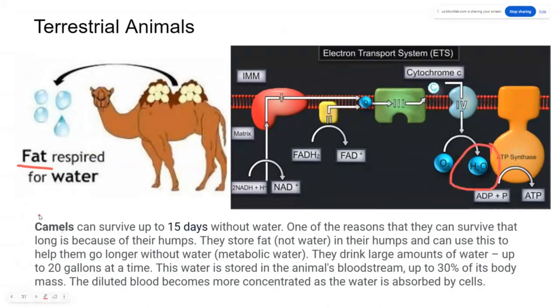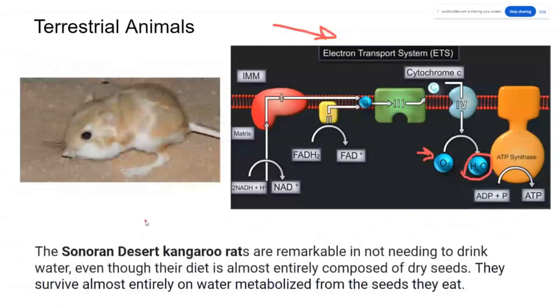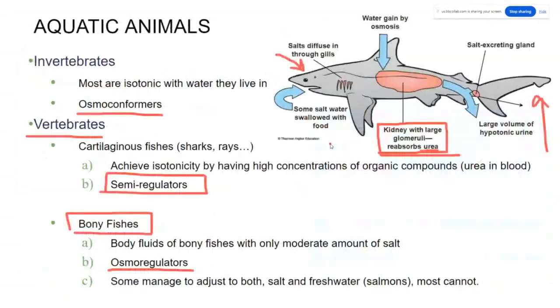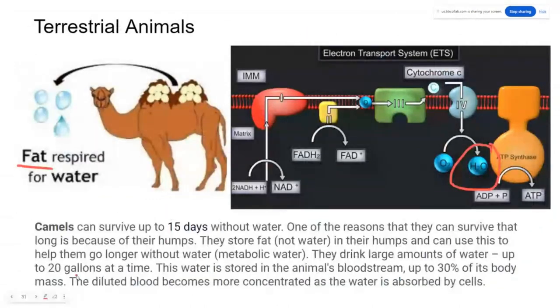Camels have another mechanism to help maintain water balance — their internal environment can change wildly. Whereas osmoregulators maintain a constant internal environment, camels can have extremely dilute or extremely thick blood depending on how much water is dissolved in it. They can drink about 20 gallons of water at a time; it diffuses into the blood, diluting it, and stays there until the animal needs that water.